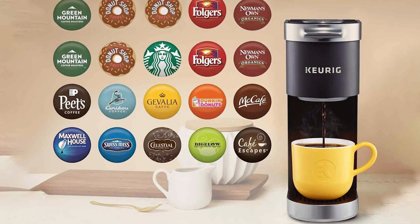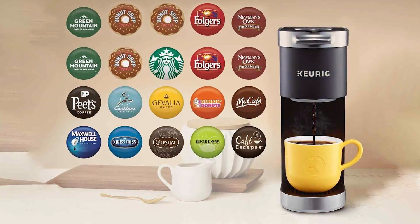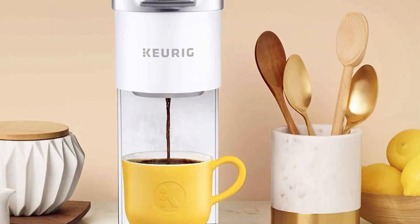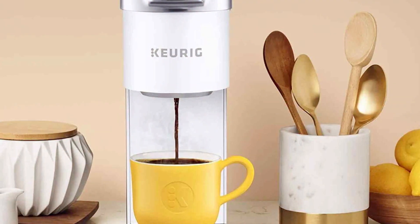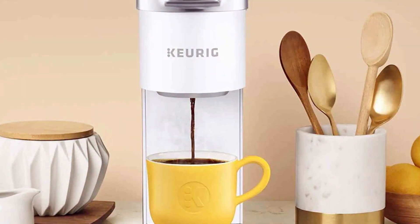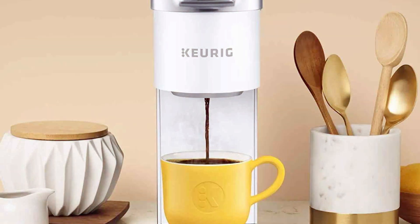With a sleek, minimalistic design, the K Mini Plus seamlessly fits into any kitchen or office space. Despite its small footprint, it boasts an impressive 46-ounce water reservoir, allowing you to brew multiple cups before needing a refill. The removable drip tray accommodates various cup sizes, from your favorite travel mug to a standard coffee cup.